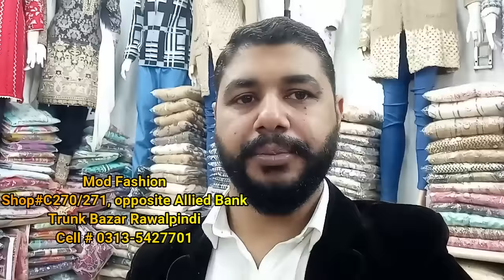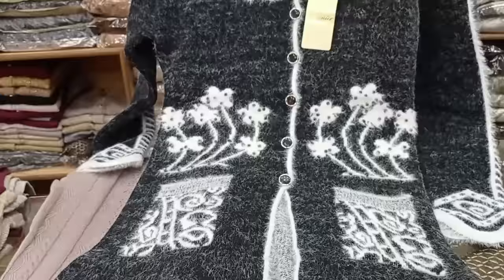Assalamualaikum viewers, welcome back to my channel. Today I am in the trunk of the shop. My name is Moussen and the shop name is Mod Fashion. They have a great variety of ladies' sweaters — cap shawl, casual sweaters, and fancy bridal styles.